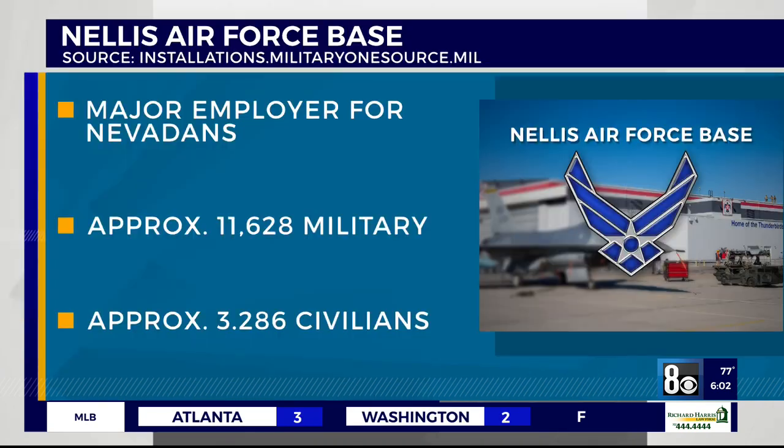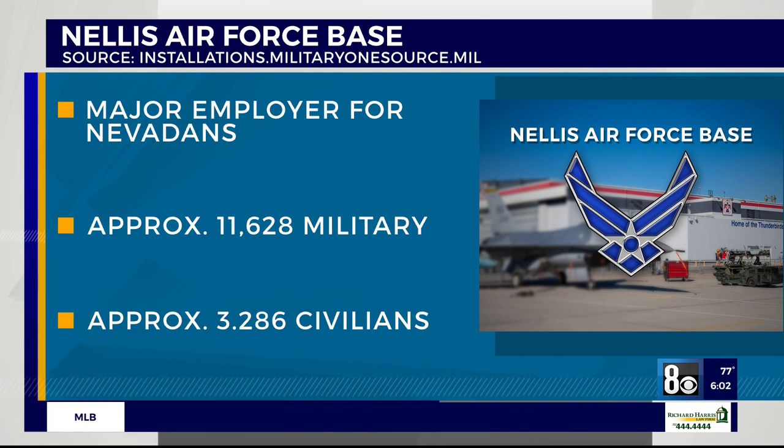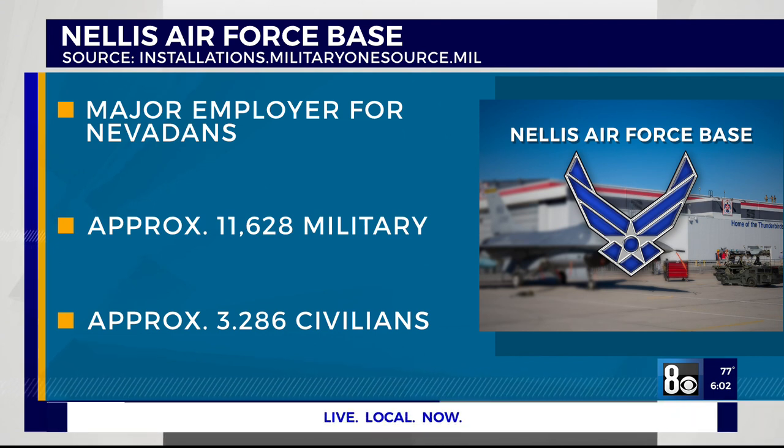All day here on Channel 8, we're taking you inside Nellis Air Force Base. Alex, there are nearly 12,000 military and more than 3,000 civilian and contract workers over at the Air Force Base. A crucial part of what they do is at the Nevada Test and Training Range. In a special report this morning, Orko Mana explains why it's so unique.